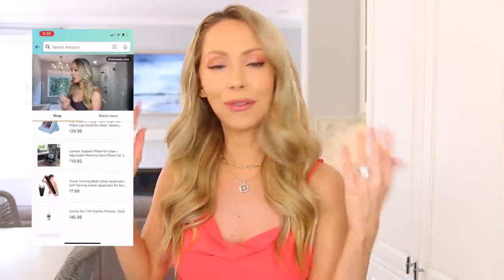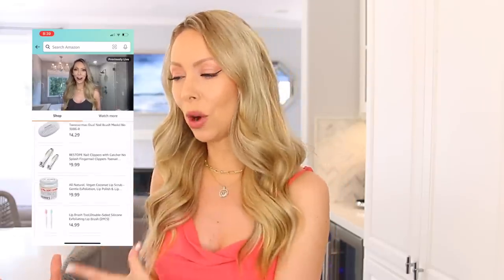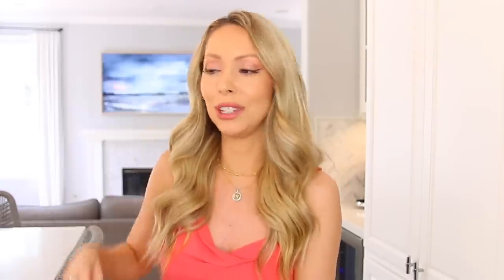A lot of you requested that I do a version of this video for small business and Etsy products, so that is in the works. I'm just waiting for all the products to come in, so if you want to see that video make sure you are subscribed. Everything I'm talking about in this video is going to be linked down below — just click that link and there's a carousel you can scroll through. There will also be a corresponding livestream where I'll go into more detail about each product.